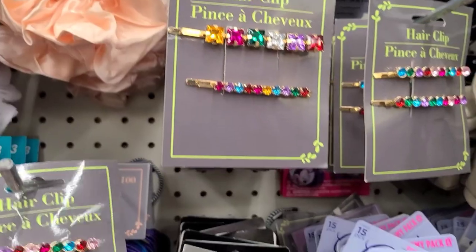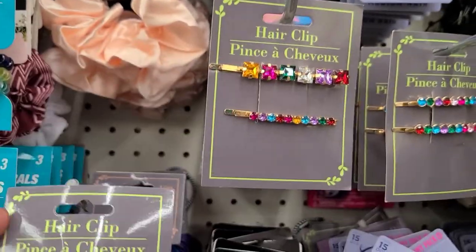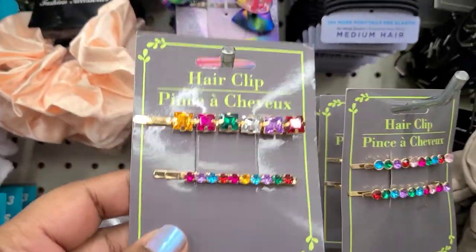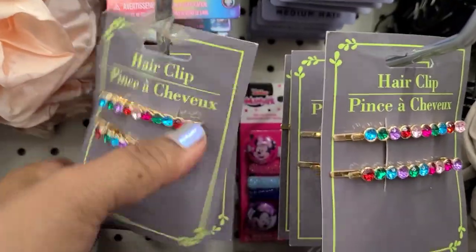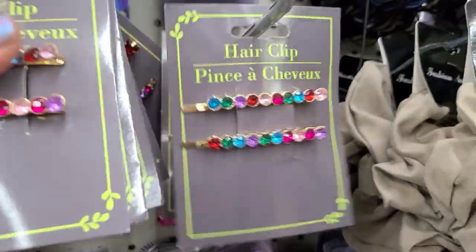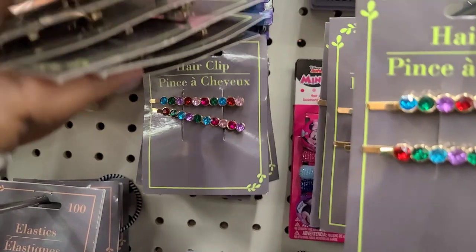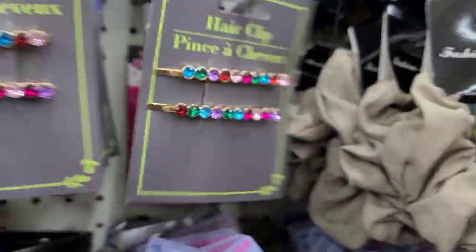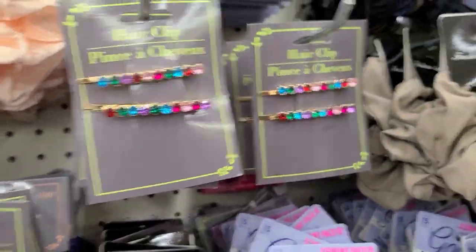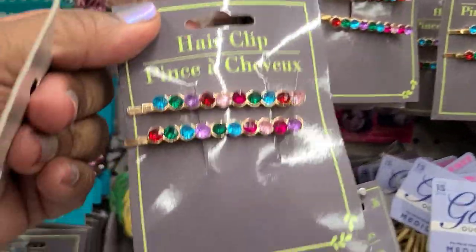They have beautiful Greenbrier hair clips — I saw two of them and they are absolutely gorgeous. Those are the two that they have.